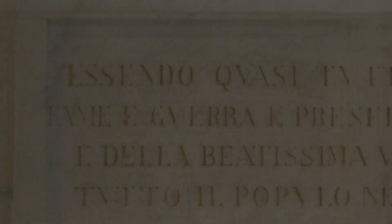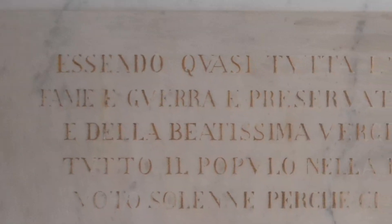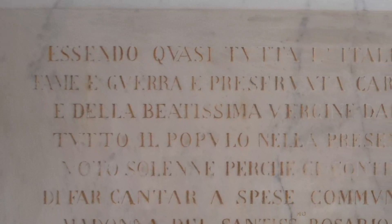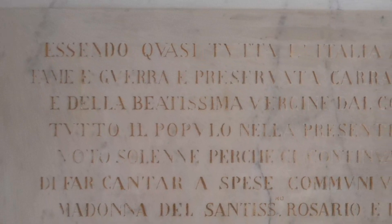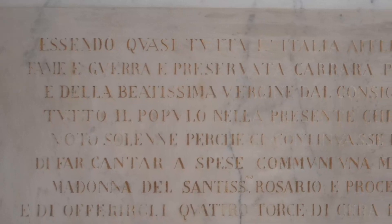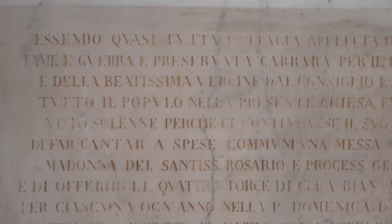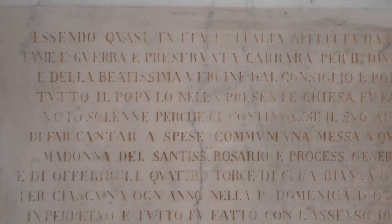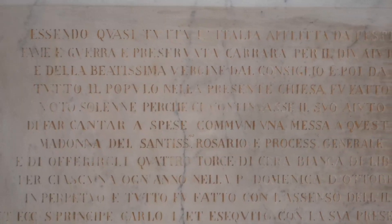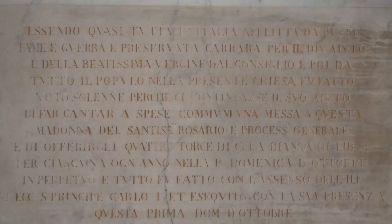La lapide recita: «Essendo quasi tutta l'Italia afflitta da peste, fame e guerra, è preservata Carrara per il divino aiuto e della Beatissima Vergine del Consiglio, e poi da tutto il popolo, nella presente chiesa, fu fatto voto solenne perché ci continuasse il suo aiuto di far cantare a spese comuni una messa a questa Madonna del Santissimo Rosario, e processione generale e di offrirgli quattro torce di cera bianca di libre II per ciascuna ogni anno nella prima domenica di ottobre in perpetuo. E tutto fu fatto con l'assenso dell'illustrissimo ed eccellentissimo signor principe Carlo I ed eseguito con la sua presenza questa prima domenica di ottobre 1630.»